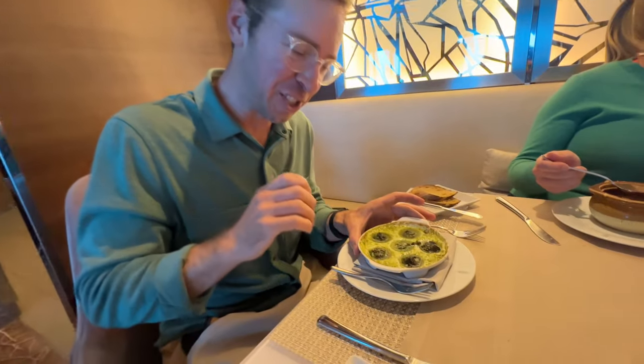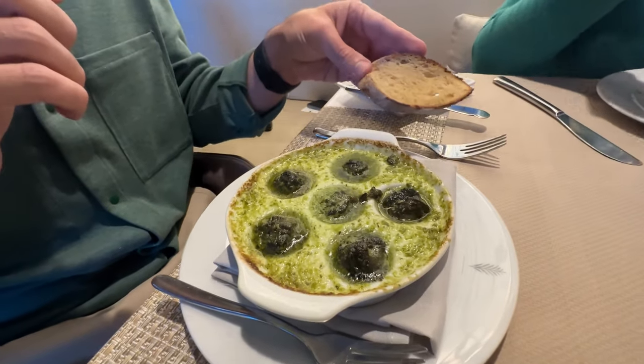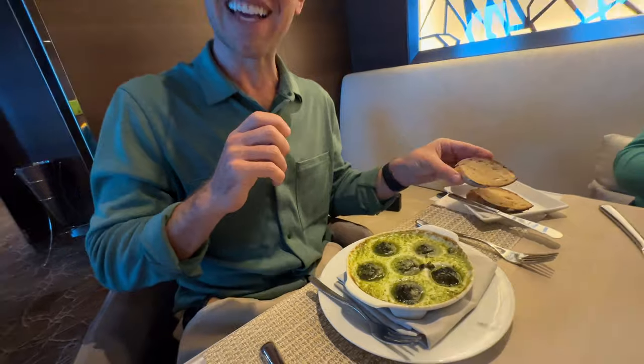One of my favorite things on Celebrity ships at main dining is ordering the escargot — you can order snails every single night. My pro tip is to also order a little piece of bread to scoop the snails onto and enjoy. It's something I only do on cruises and it brings me so much joy. That's a wrap on my Celebrity Millennium tour. This is the ship I've been on more than any other and I hope this video has been helpful. Leave me a comment, let me know when you're going on a cruise. I'm Nick Gray — thank you for watching!